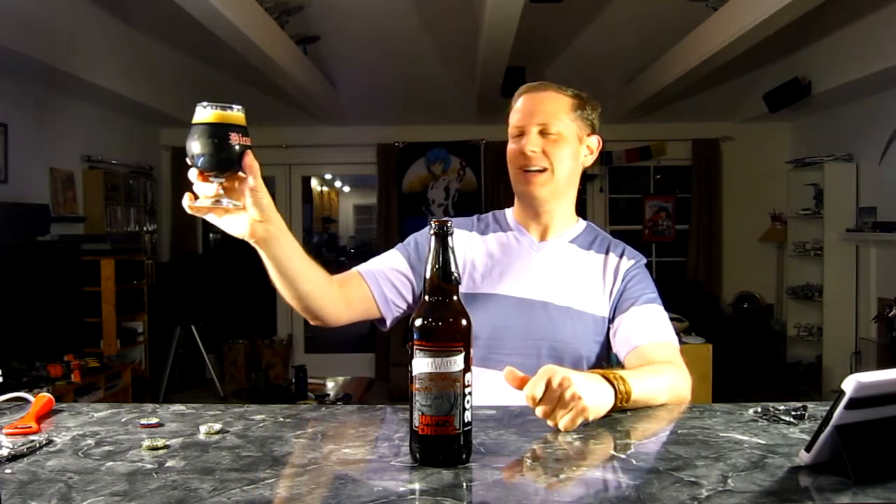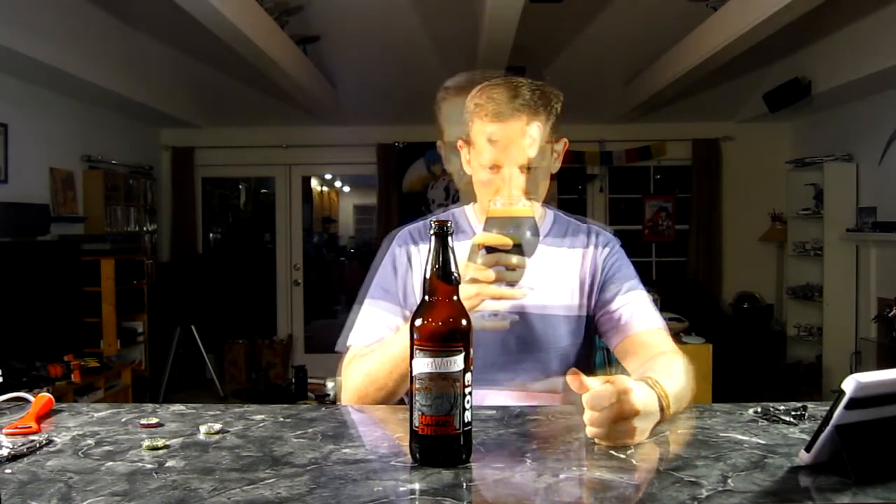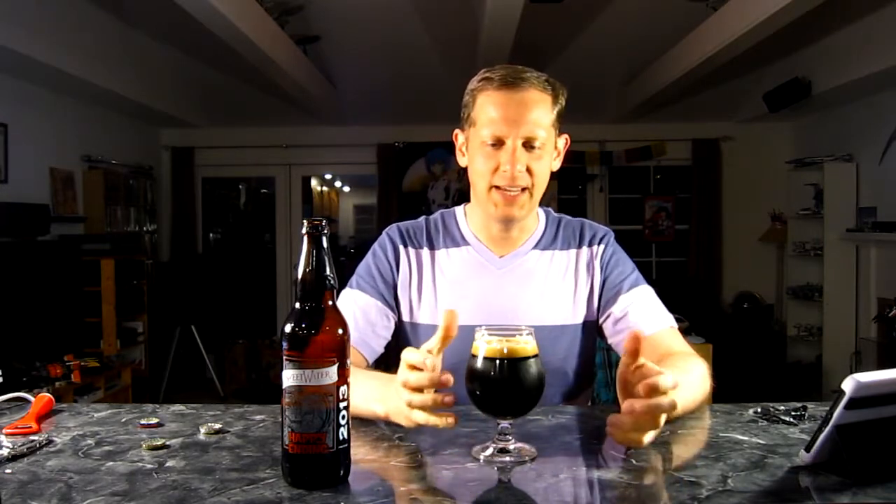There's a medium brown head and it's sticking around a good bit, so that's nice. On the aroma, I'm getting a dark chocolate sort of smell, a little bit of coffee, and a little bit of hoppiness on the back end as well.